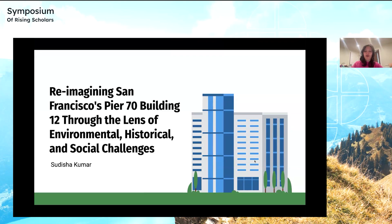Hi everyone, my name is Sudisha Kumar. Thank you so much for taking the time to listen to my presentation. This is my design proposal for Building 12, which is a historical building located in Pier 70, San Francisco. This proposal heavily takes into account different environmental, social, and historical challenges in San Francisco and the Bay Area in order to create a design that is most appropriate and relevant for the Pier 70 site.